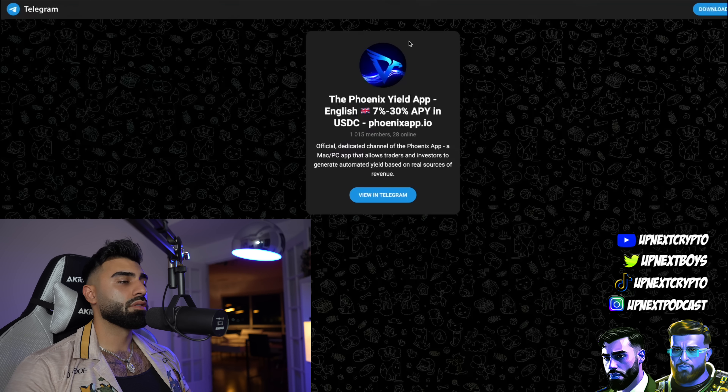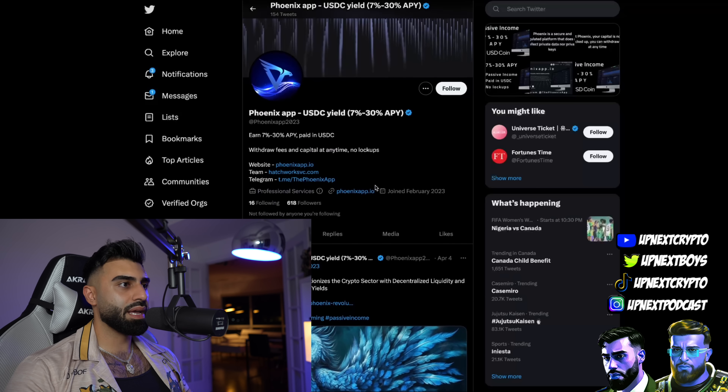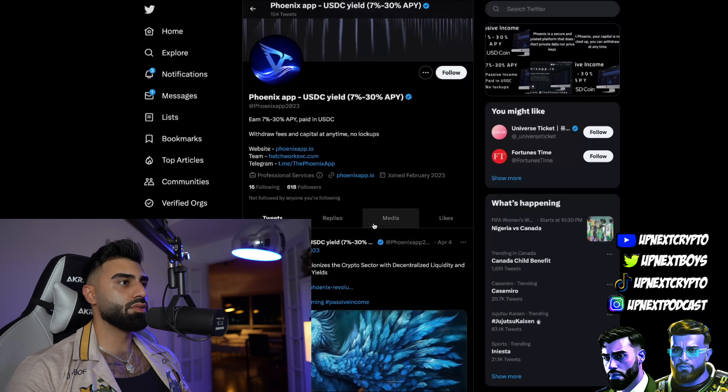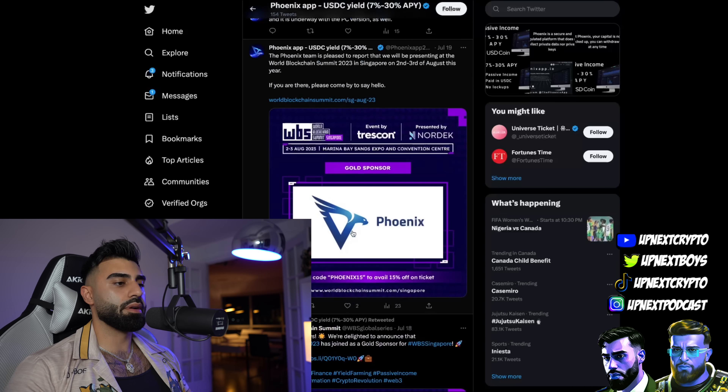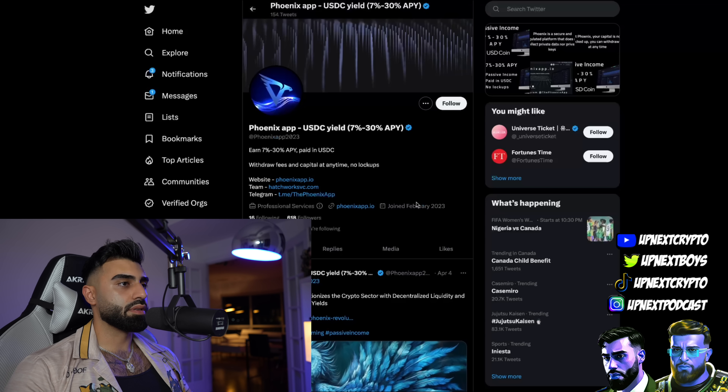If you want more proof about how long these guys have been around and how they've been doing it, check out their socials - over a thousand members in the Telegram group and their Twitter is growing. Anything they need to share with you about the platform is always posted on their Twitter, so check that out for sure. Don't miss any of the stuff the Up Next boys talk about - there are big things coming and big news always in the works. Get involved, get active, get started - and if you enjoyed the video, smash that thumbs up and subscribe. I'll see you on the next video - peace.